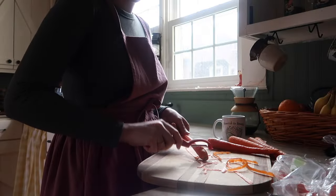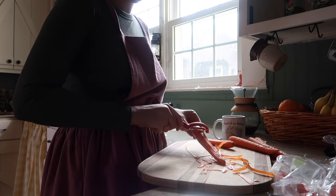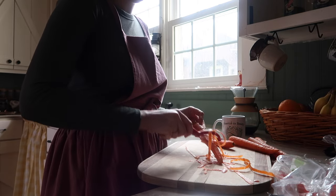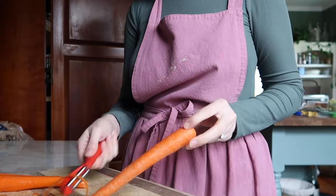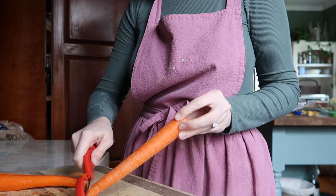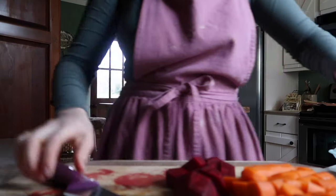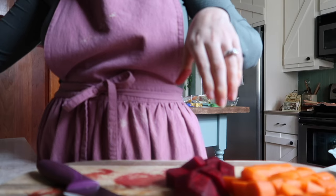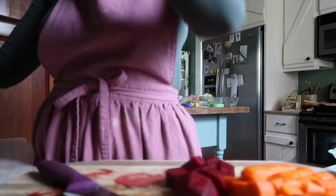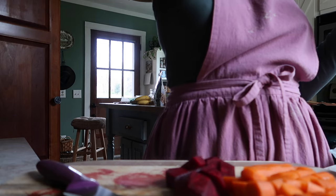After that I decided to start in on dinner. This is just a really simple meal — I'm roasting up a bunch of veggies and then I'm going to make some chicken wings.